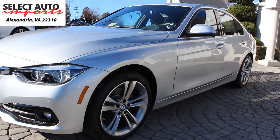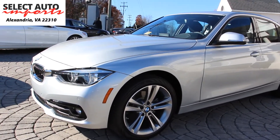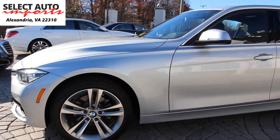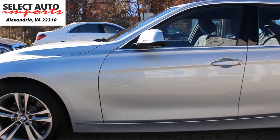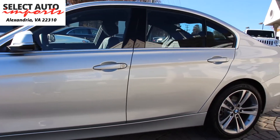This gorgeous automobile had the original window sticker of close to $53,500. The color combination is called Glacier Silver Metallic, which was a $700 option, along with a black Dakota leather interior — another $1,500 option for the leather interior on the inside.